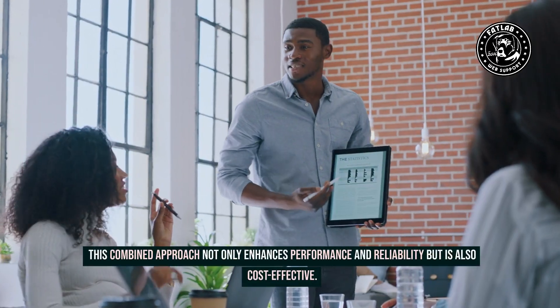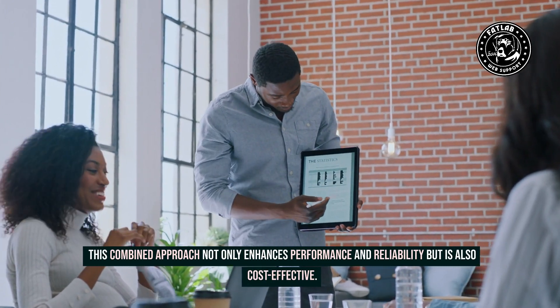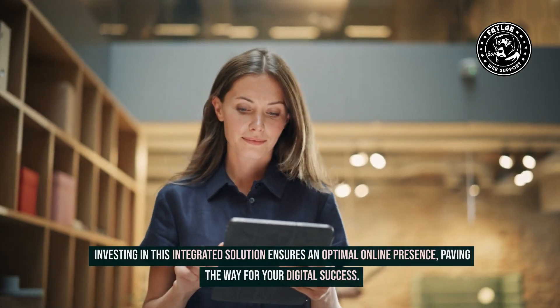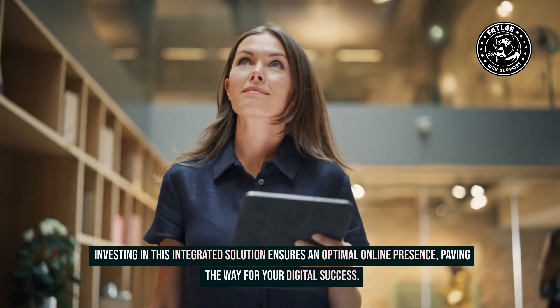This combined approach not only enhances performance and reliability, but is also cost-effective. Streamlined issue resolution and comprehensive care are key benefits of integrating these services. Investing in this integrated solution ensures an optimal online presence, paving the way for your digital success.